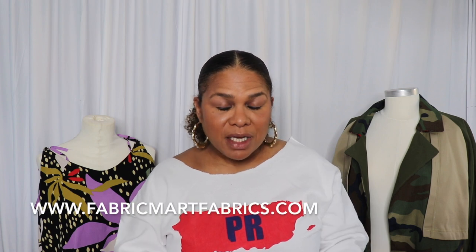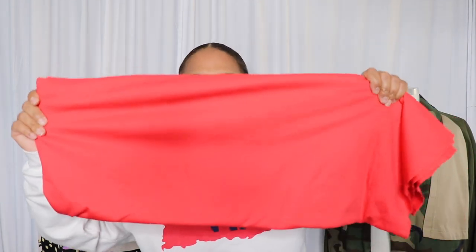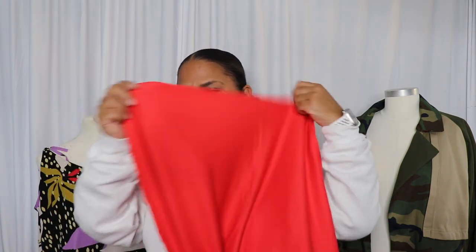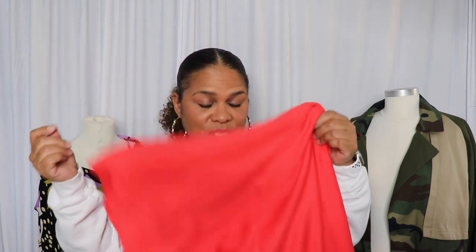My very first project that I have coming up, that I need to work on like ASAP, is my next Fabric Mart feature. This is a red knit fabric — it's so soft, I love it, I think it's such a pretty fabric — and I thought it would be perfect for a t-shirt. I'll show you what patterns I plan on using for it.